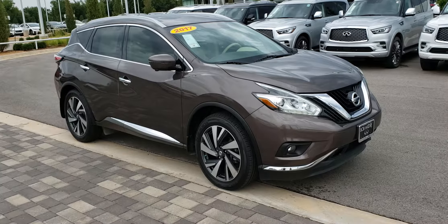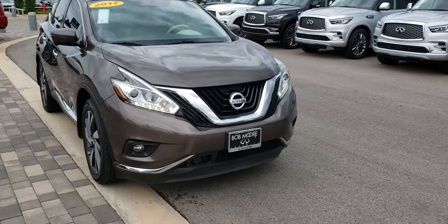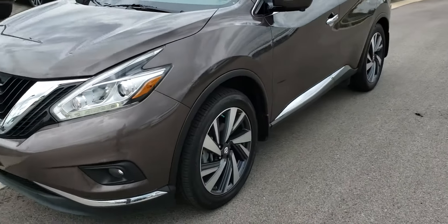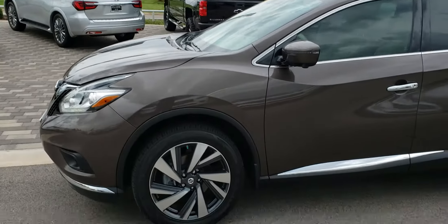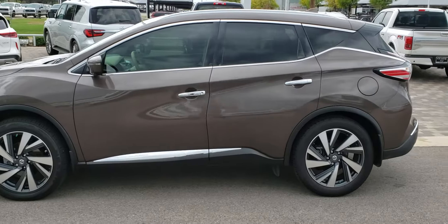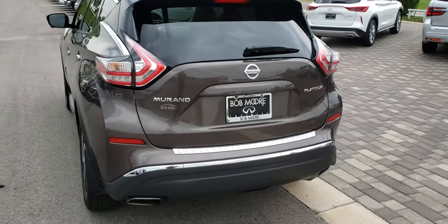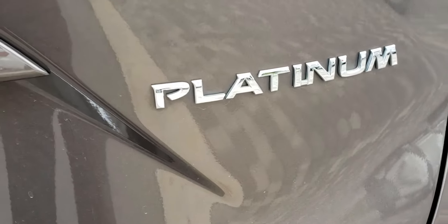I want to give you a little walk-around video and show you a few features on it. Up front we've got the daytime running lights, which create the nice little eyebrows and let people see you coming at them. It's got the larger alloy wheels — these are the nice 20-inch wheels that come in the upgraded Platinum package. The car's got 47,000 miles on it, very very nice condition. And there's your Platinum badge, by the way.